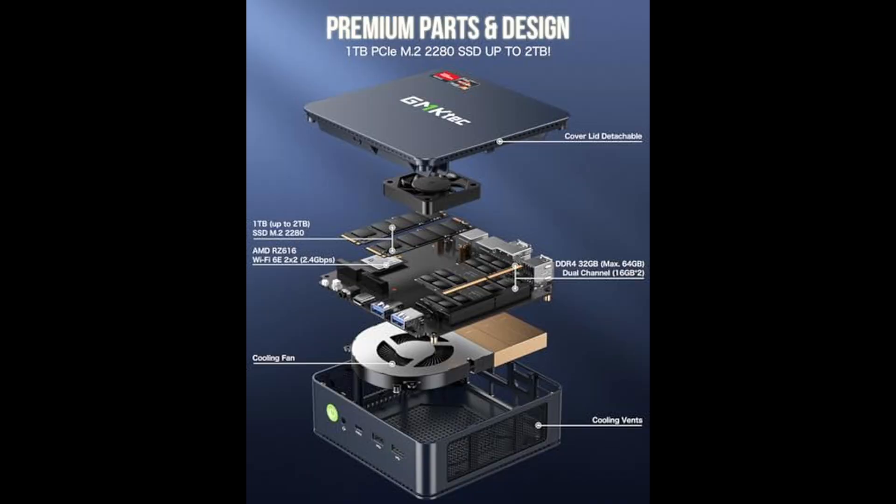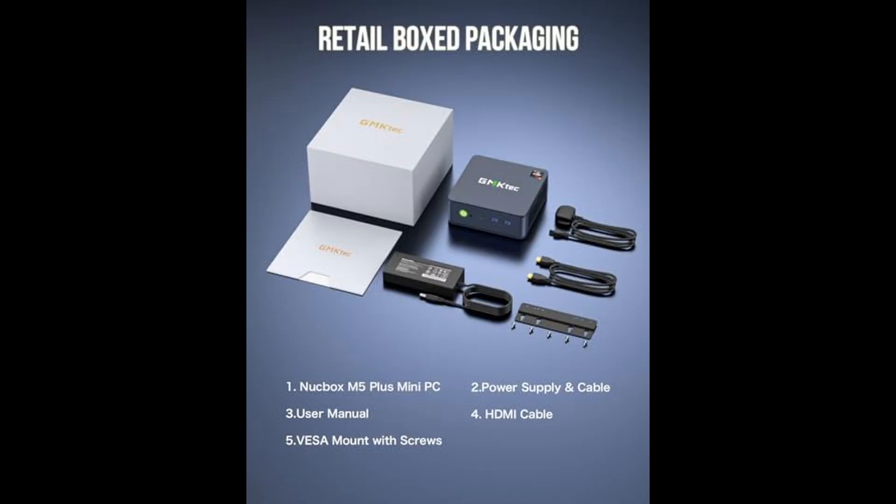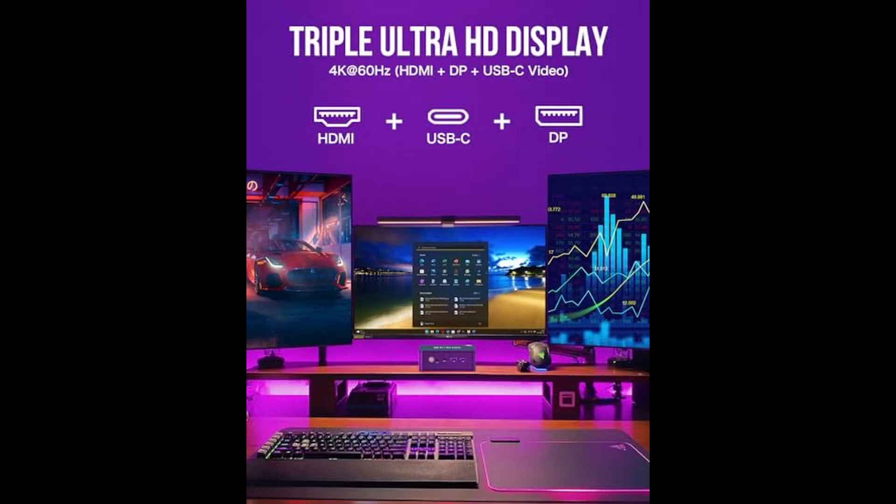In terms of memory and storage, you're getting a serious boost out of the box. The M5 Plus comes with 32GB of dual-channel DDR4 RAM — two 16GB modules — to ensure that everything from browser tabs to design apps run smoothly. And if you're the kind of user who likes to push limits, the RAM can be upgraded to 64GB.